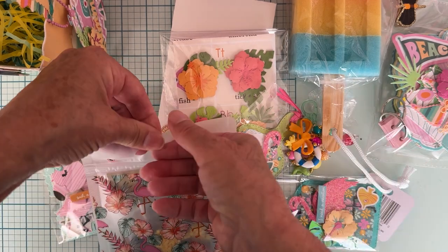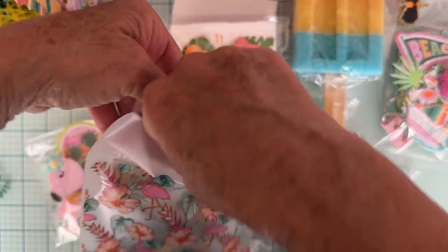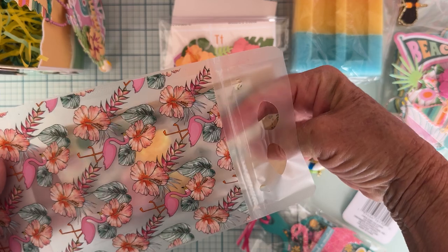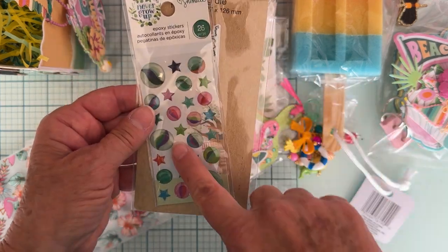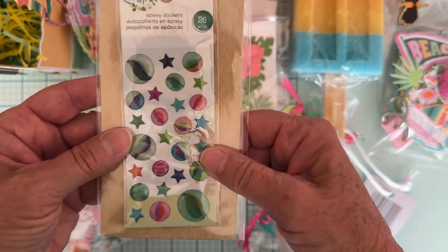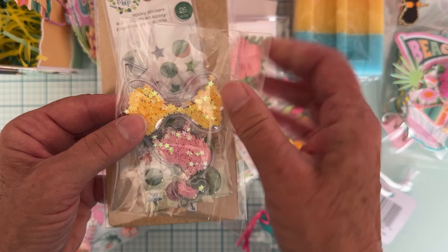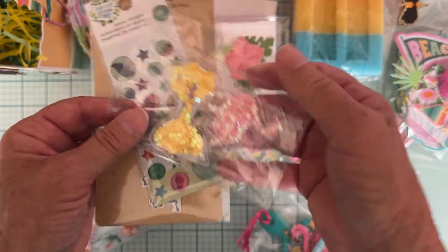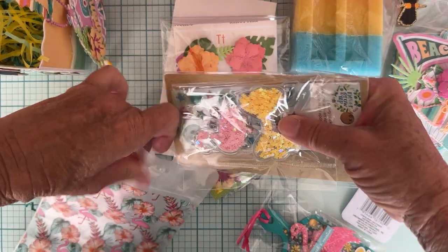Inside the bag — which you can reuse, it's like a liquid or juice pouch for drinking — I've included a cute little flower die and some epoxy stickers. They're like enamel dots — circles and stars — and a few filled ones with PVC on the outside and little sequins inside: a flamingo, a bow, and a mermaid tail. All of that is in this cute little bag for you.